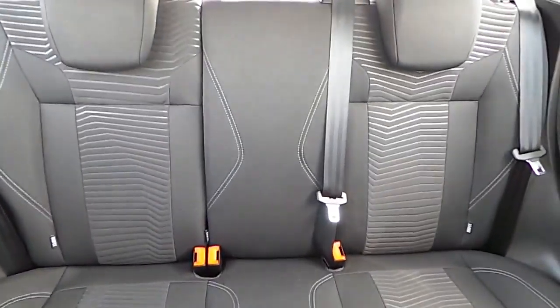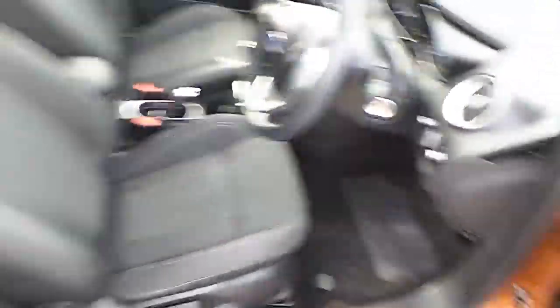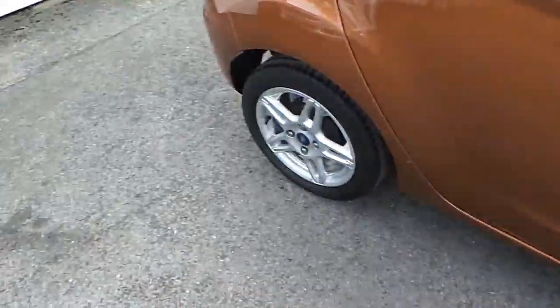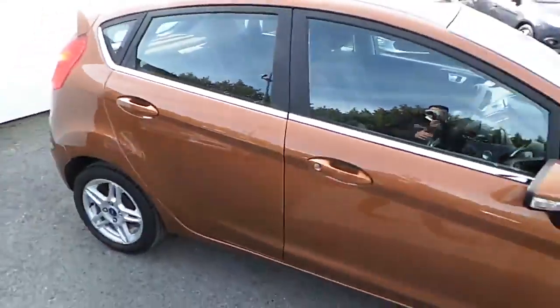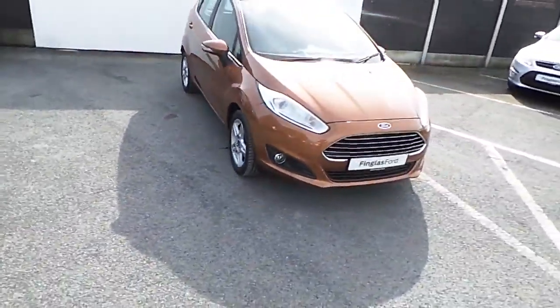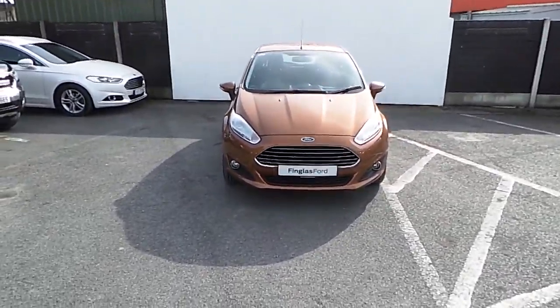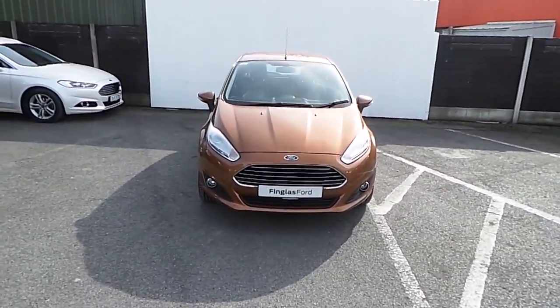And in the rear of the car we have our ISOFIX seats. For more information on this car you can visit www.joeduffy.ie or come and visit us at Thingless Ford. Thank you.